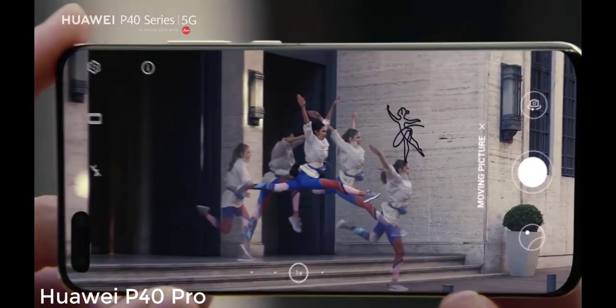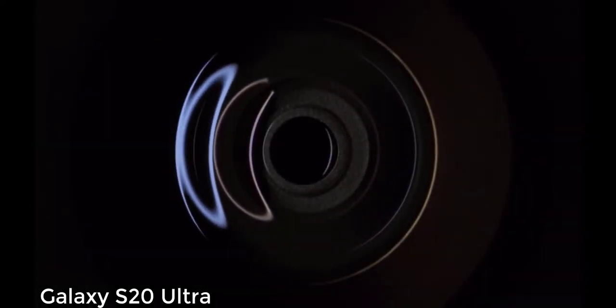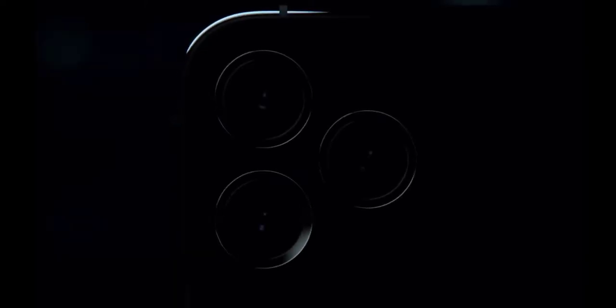Welcome to what I would say is the camera comparison of the year. I've got the three companies that make the best smartphone cameras and these are pretty much their best models. Welcome to Huawei P40 Pro vs Galaxy S20 Ultra vs iPhone 11 Pro Max.